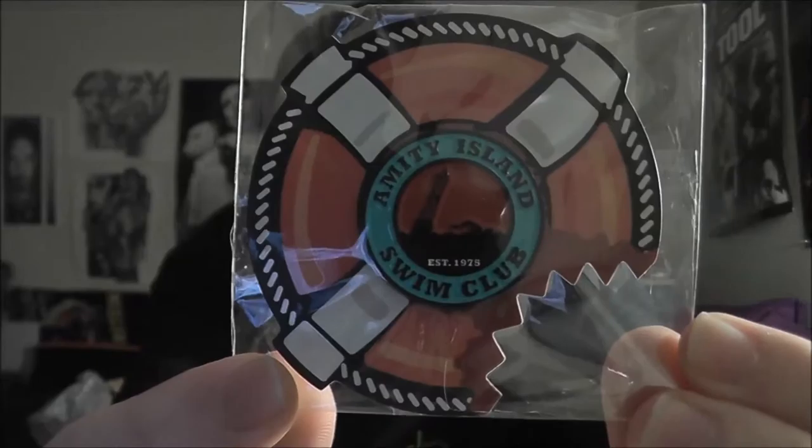The next item is awesome — it's from Jaws and it is an Amity Island Swim Club button, or like a lapel pin. That's kind of cool. I'm a big Jaws fan, so that is really cool — awesome.